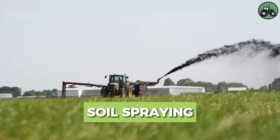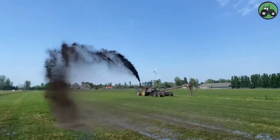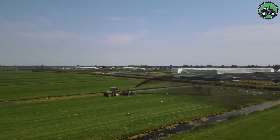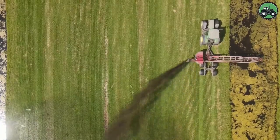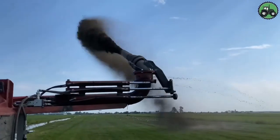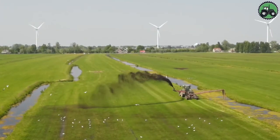Explore the world of soil spraying with the Mujman Groen and Grunder Werken. This intricate process revolves around the precise application of various materials, including nutrients, mulch, or other substances, directly onto soil surfaces. This practice plays a pivotal role in enhancing soil quality, fertility, and structure, ultimately promoting healthy vegetation growth.